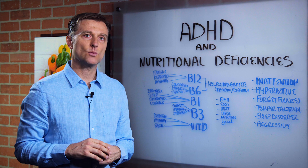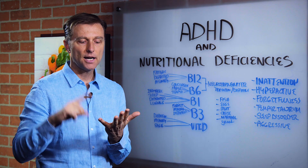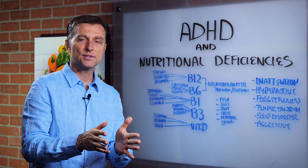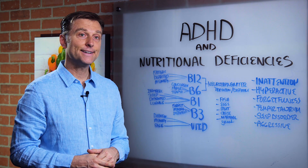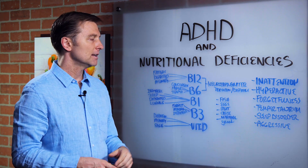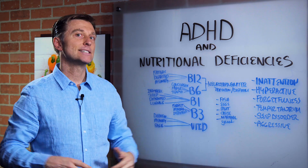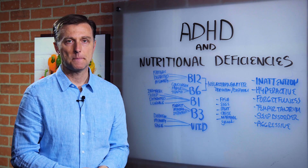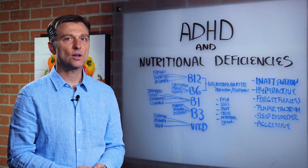Take a guess — what food depletes these nutrients? It's refined carbohydrates: refined grains in the form of breads, pasta, cereal, crackers, biscuits, waffles, pancakes, muffins, things like that. And actual sugar, high fructose corn syrup. If we combine sugar with refined carbohydrates, that makes up a lot of the diet for some of these kids. These nutrients are going to be sucked out like a vacuum cleaner, and then you're wondering why they're acting up. It's basically the food going in their mouth.